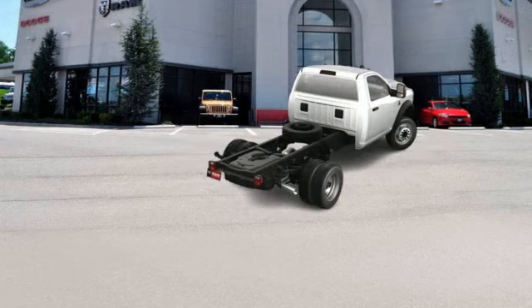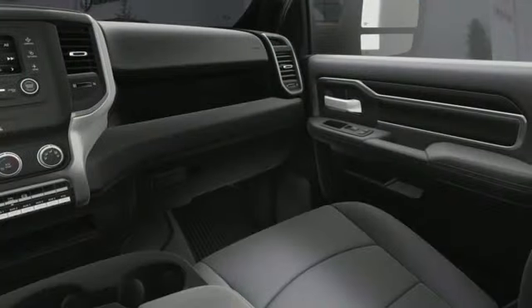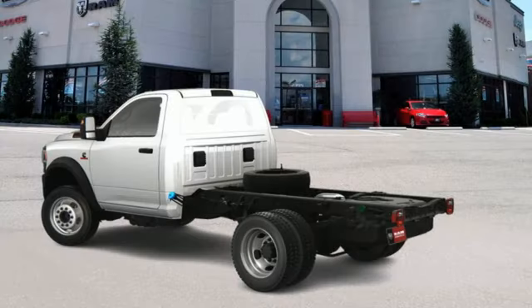Intercooled turbo i6 engine, 4-wheel drive, driver selectable mode, trailer brake controller, streaming audio, wireless phone connectivity.